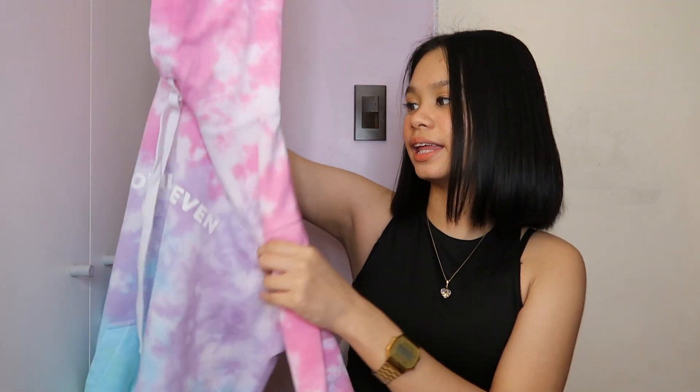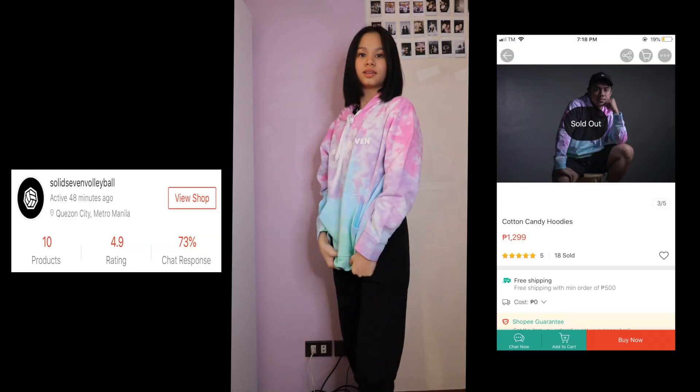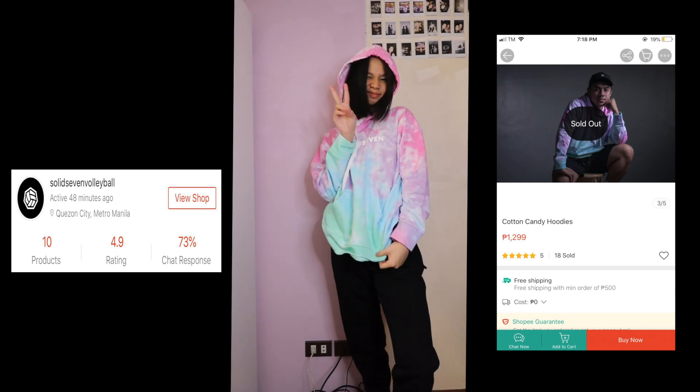I also got another hoodie from Solid 7. If you're into volleyball, you might know this — it's a volleyball organization that works with professional volleyball players, and I really like them. This hoodie is tie-dye, very pretty and comfortable. The quality is really thick — like H&M quality — and it's around 1,000-plus pesos. It's cotton candy colored, really pretty and really comfortable.